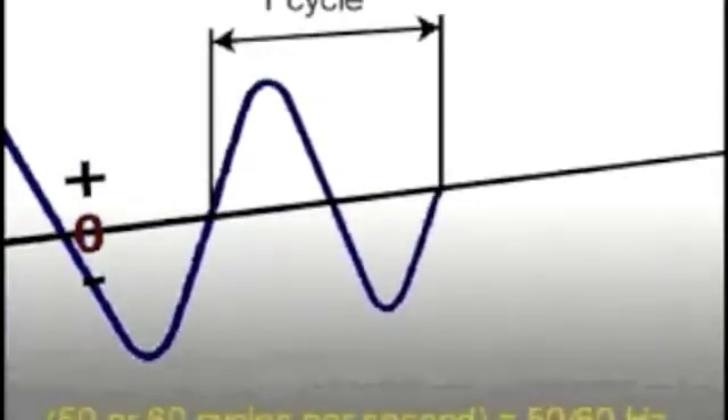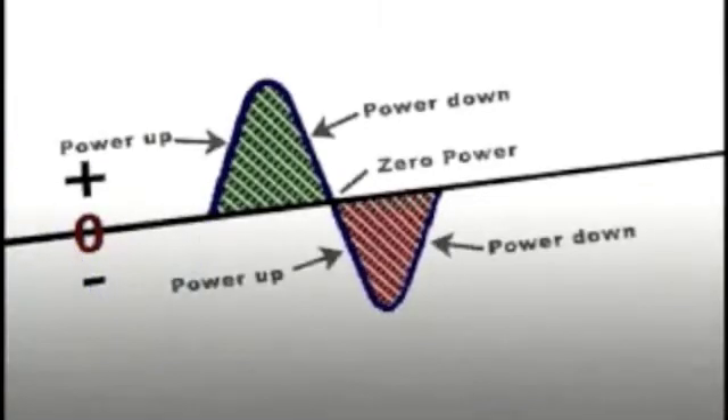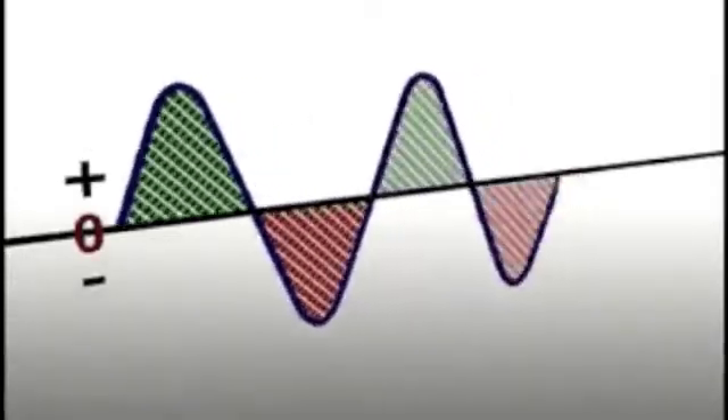One hertz is one complete wave of current starting at zero, moving up to the maximum or peak level, falling down through zero, and then up again from the negative peak to the zero line again. Looking closely at one sine wave, the AC current waveform alternates through the zero line from positive to negative. At three different times in one cycle the power is zero as the current completes the cycle.